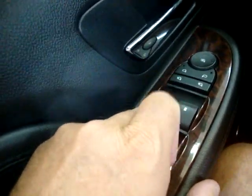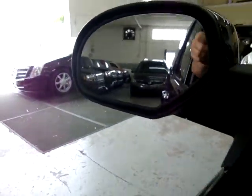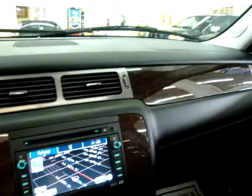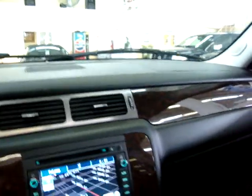The two front windows are one-touch, meaning you don't have to hold the switch for them to go down. When you put on the turn signal, you can see it lights up on the mirror. These are power folding mirrors — let me fold them in and back out so you can see them working perfectly. Not only do these mirrors heat, but they have a puddle light underneath. That light turns on when you unlock the vehicle and points directly down onto the floor so you can see where you're stepping in a dark area.